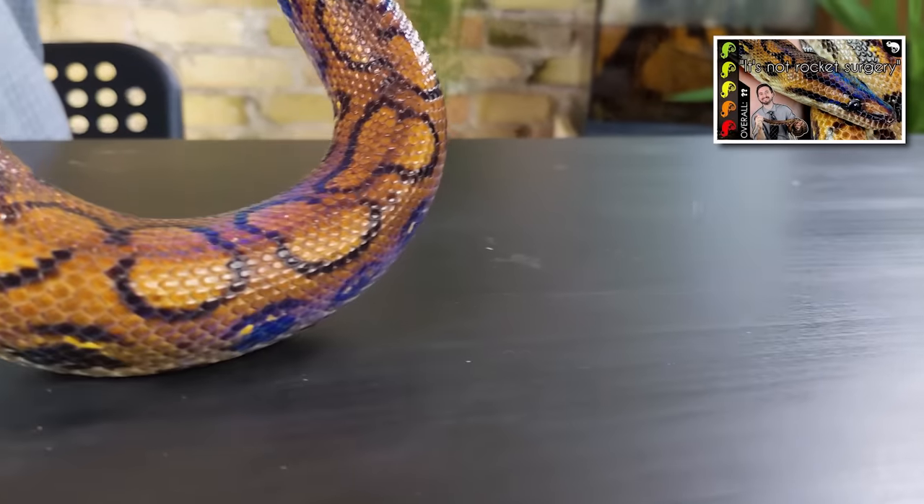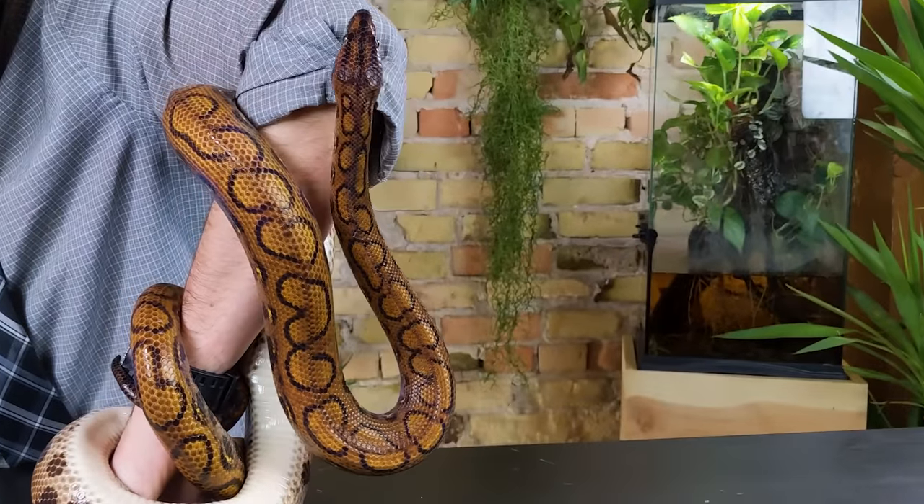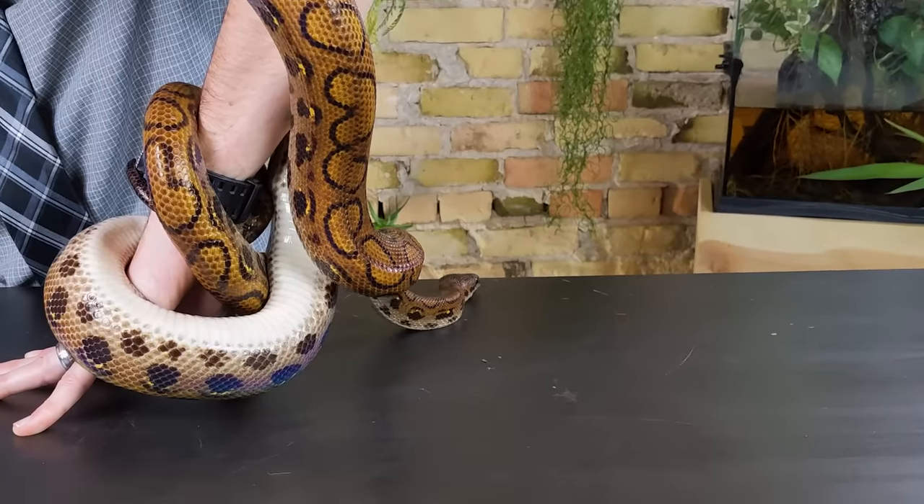Hi there! This is a Brazilian rainbow boa. This snake is notorious for its iridescence. Under broad-spectrum lighting, these snakes show off a rainbow of colors, almost like an oil slick.